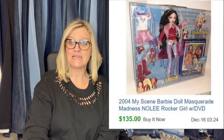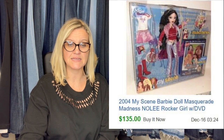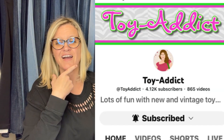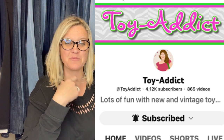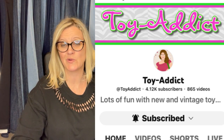Bought this Barbie at an estate sale for $6. My Scene Barbies from the early 2000s are really starting to pick up in prices. She sold for full price in about two weeks — I sold another similar one at almost the same price. $135 is what she sold this for. This comes from Jody over at Toy Addict — her YouTube channel. I believe she was the first Bolo Buddies member ever, and she actually encouraged me to do membership.